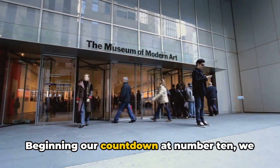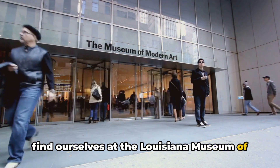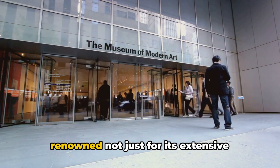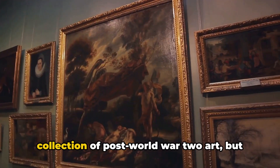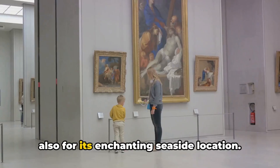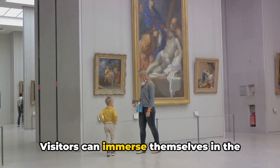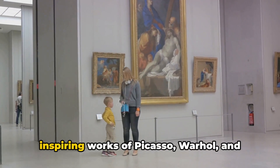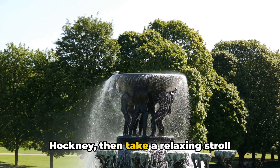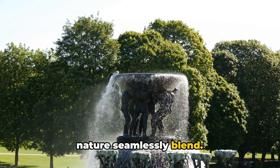Beginning our countdown at number 10, we find ourselves at the Louisiana Museum of Modern Art. Located in Humlebæk, this museum is renowned not just for its extensive collection of post-World War II art, but also for its enchanting seaside location. Visitors can immerse themselves in the inspiring works of Picasso, Warhol and Hockney, then take a relaxing stroll through the sculpture park, where art and nature seamlessly blend.